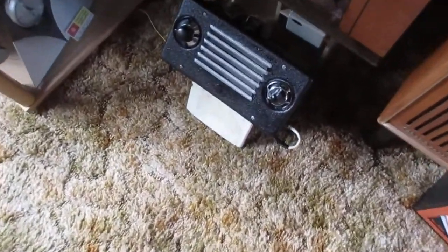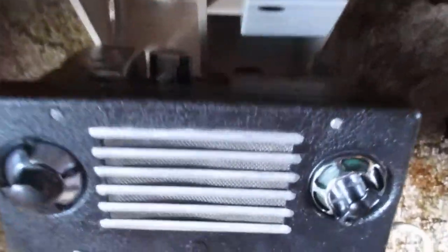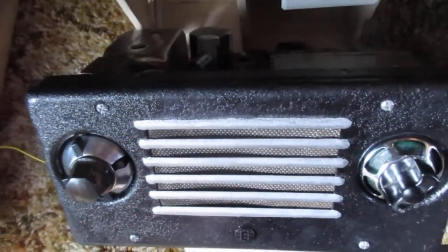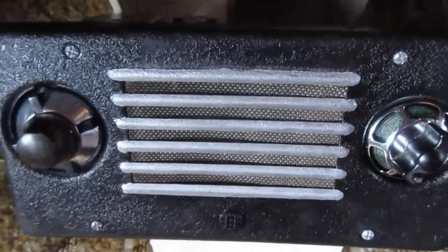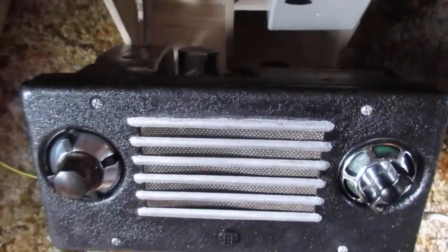In today's museum we have the ECHO CR32 radio from 1946 and 47, made by ECHO. There's the emblem. I had to repaint the front and silver the speaker grille — it was all a bit sad.